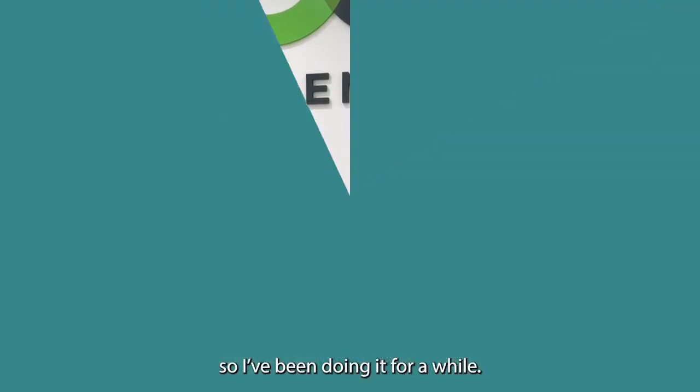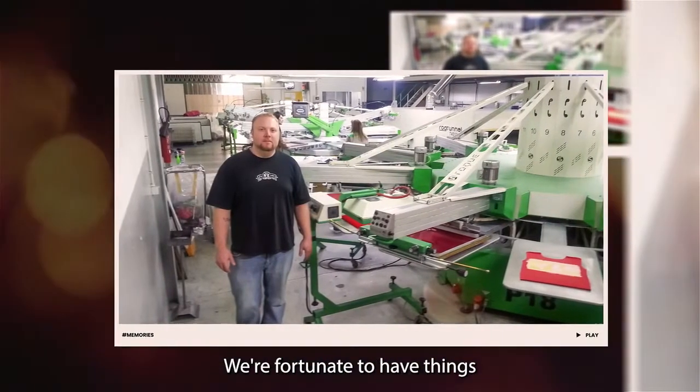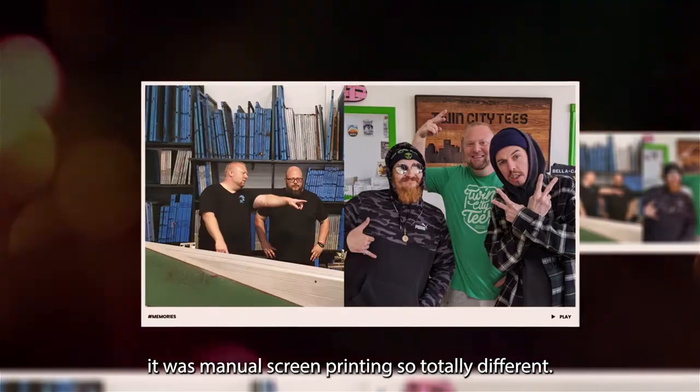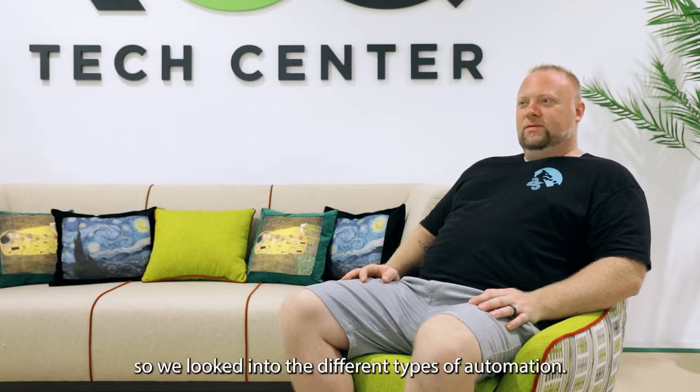I have been printing since I was 14, so I've been doing it for a while. It was a lot different than it is now — we're fortunate to have things that make it much easier. When we started it was manual screen printing, so totally different. As things progressed and I opened my own shop, I realized there were alternatives to manual printing, so we looked into different types of automation.